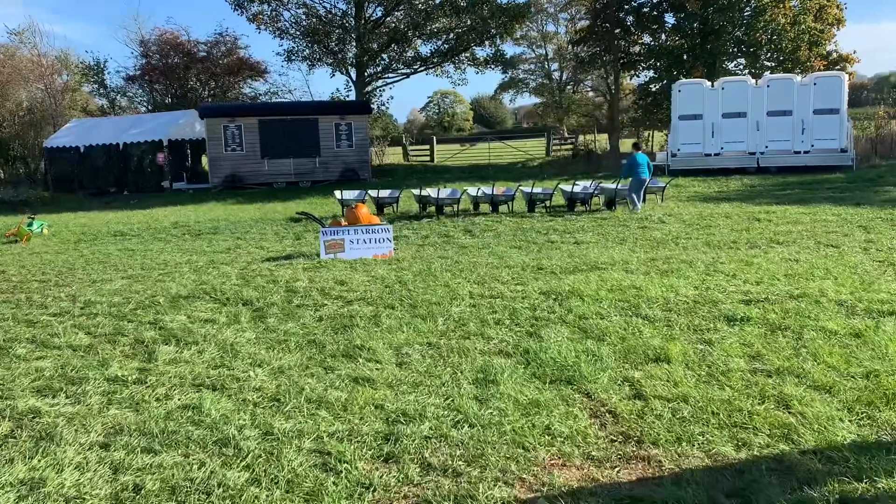Hello everyone, welcome back to a brand new video! Today's video is a vlog - we've just come to Whitehall Garden Center at Lacock. They've actually got a pumpkin picking thing opposite where you can pay. I think it's five pounds to pick a pumpkin and you can carve it here, and they've got a fair as well, so we're going to head in there and then over to the garden center.